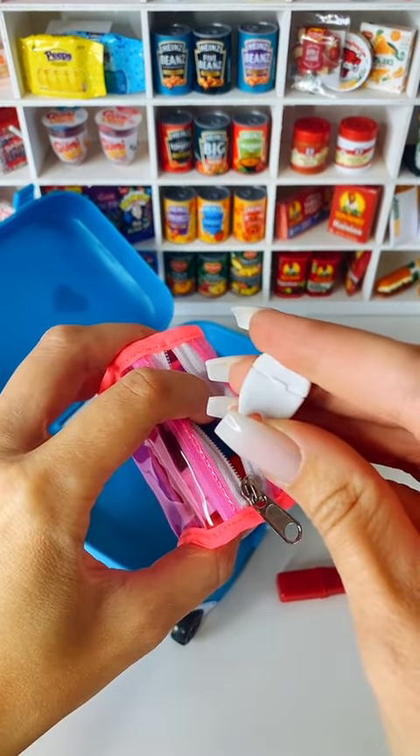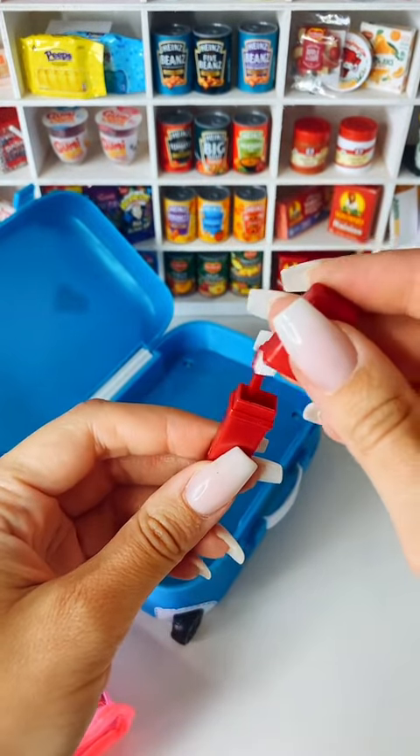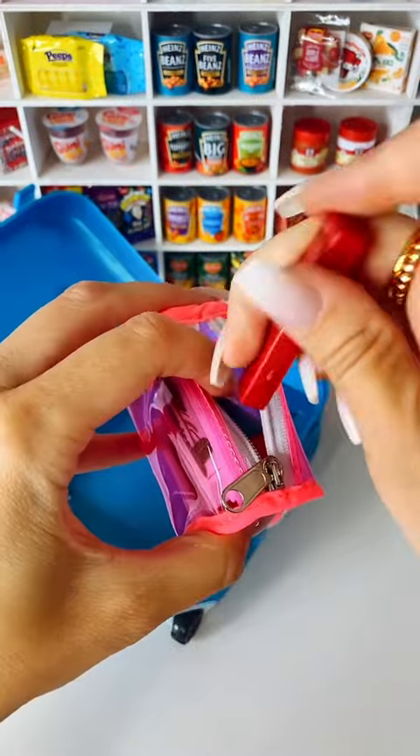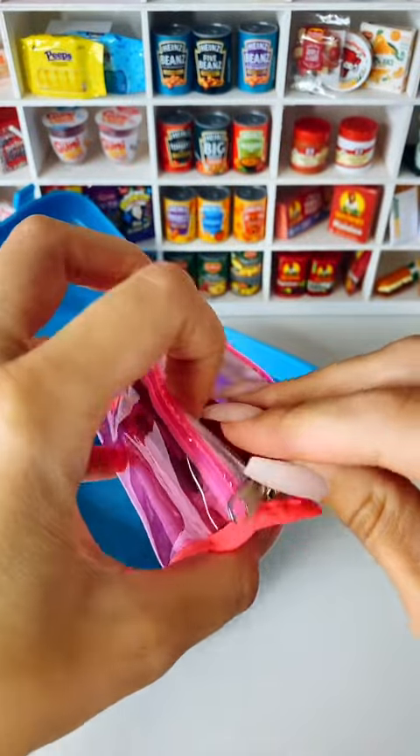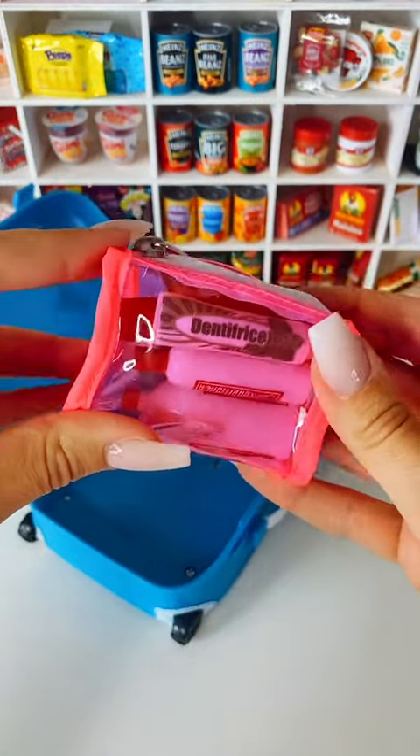And of course some floss for making sure that we look after our teeth when we're on holiday as well. And my little toothbrush in its little protective holder — we will pop that in the bag. And that's all of my toiletries for my trip ready to go, so let's put them in.